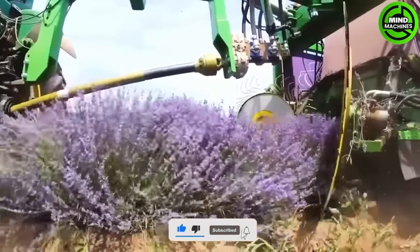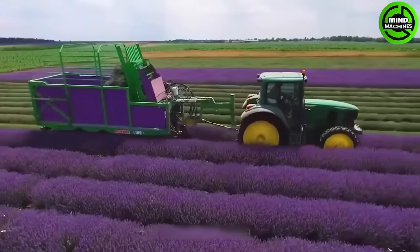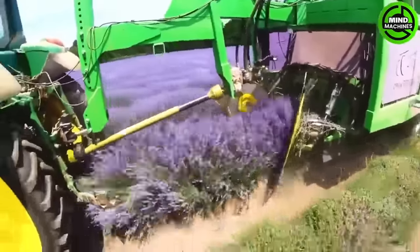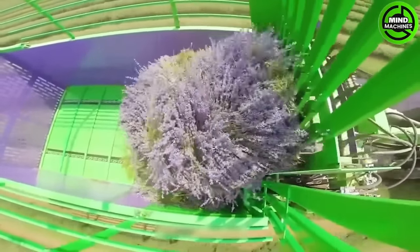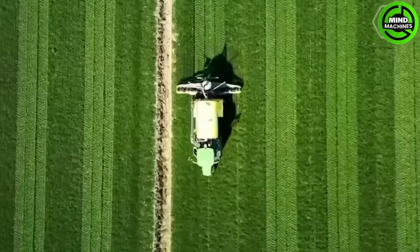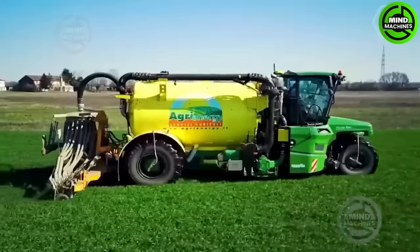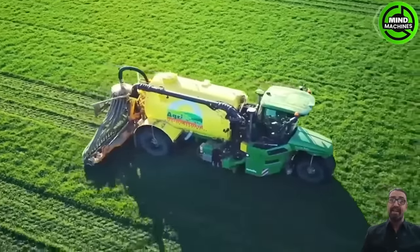Boosting productivity while harvesting lavender with modern agricultural machines is a fantastic blend of technology and traditional farming. In recent times, machines have revolutionized the way we work on various fronts. Farmers can optimize their resource utilization, reduce waste and contribute to a more sustainable and environmentally friendly approach.